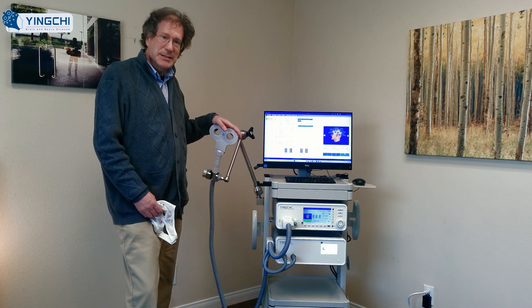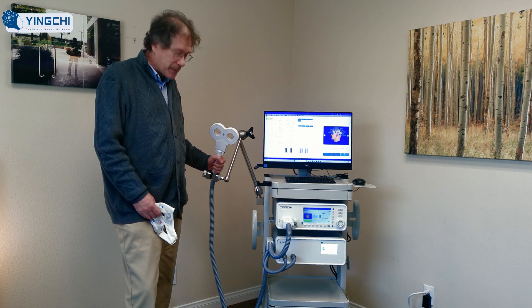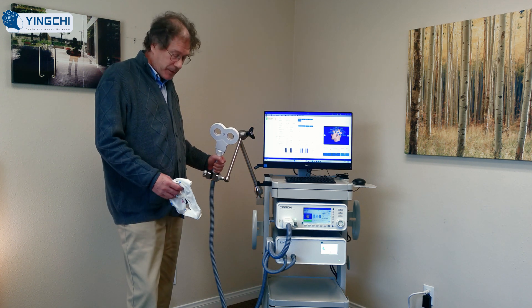The newest TMS system is the Yin Qi, and it's got several innovations and several aspects that are notable and very positive.